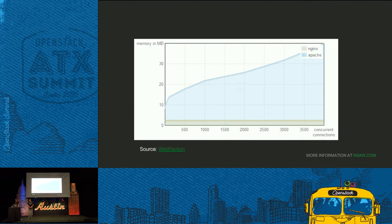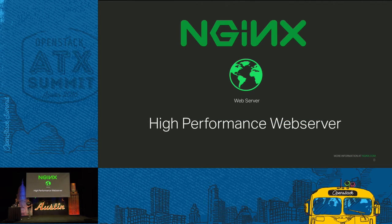He targeted a specific problem with the Apache web server. In this graph, the larger number is worse — that's the amount of memory being used as concurrency goes up. We can see that Apache starts consuming more and more memory as the number of users rises. Nginx keeps it pretty flat. So he created Nginx as a high-performance web server to deliver static web content with high performance and low resource usage.